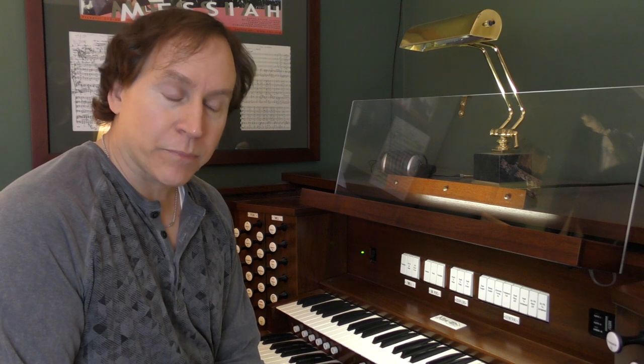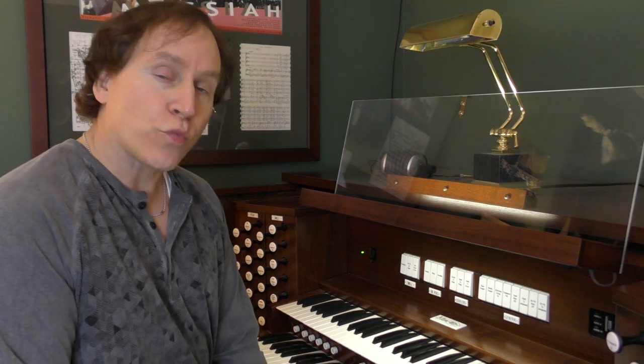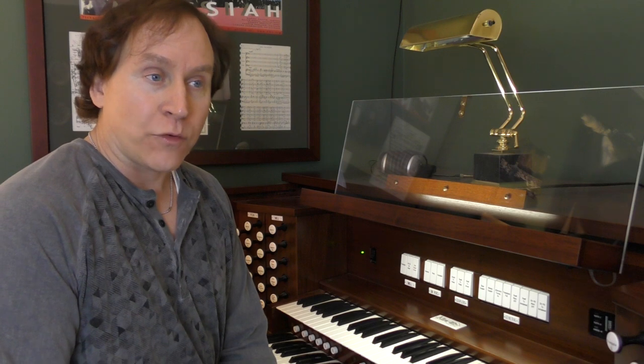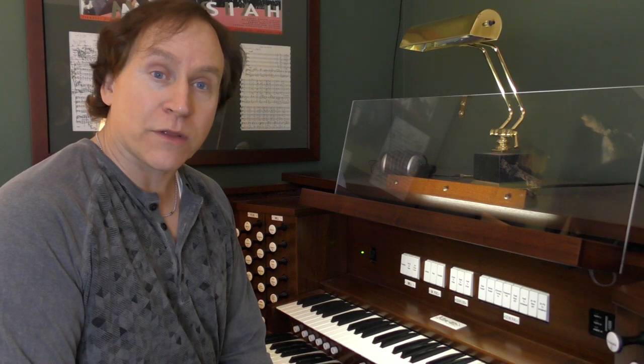Now you might ask, who decides what sounds get played at what time? Well, basically the organist does. The organist will choose what sounds to play for a particular piece of music based on the setting of the music, what it might call for specifically by the composer, how the music is used in a worship service or a performance or a recital of some kind, and also what the capabilities of the organ are.